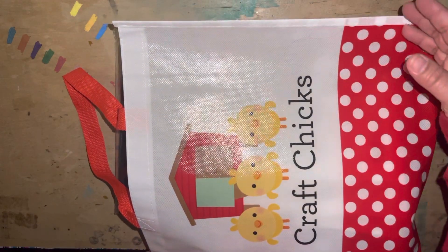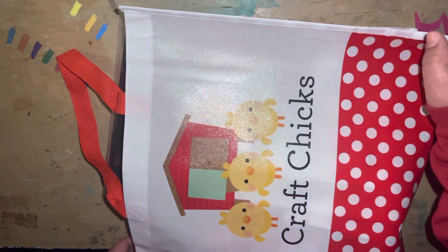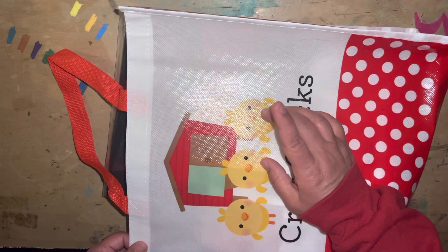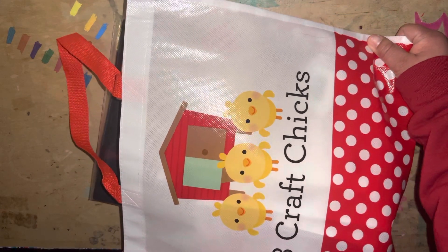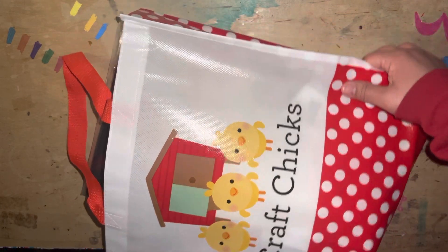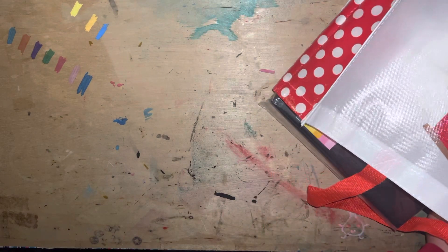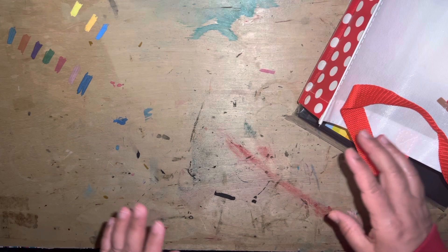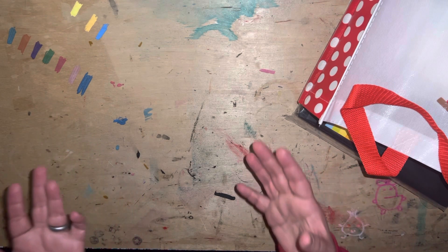I believe every purchase today and tomorrow — I'm not too sure — but I believe that every purchase of $50 or more gets a free tote and it's so cute. It says Three Craft Chicks. I'll try to show it, but I don't want to hit the tripod. But anyway, I just wanted to do a haul. I'm so excited. It's so fun to be able to go into the store and look around and see all the happy things. Her store is so beautiful. And let's just get on with the haul.